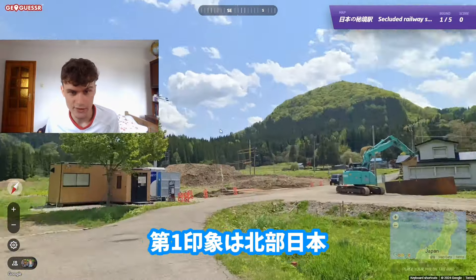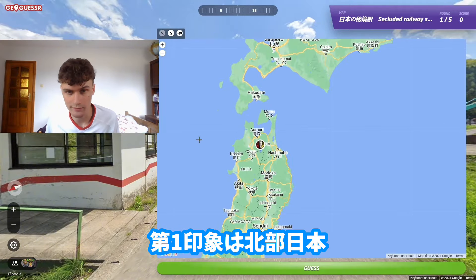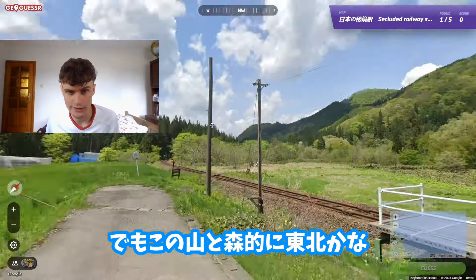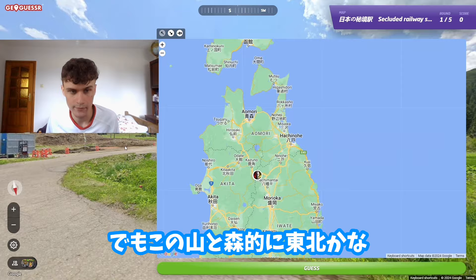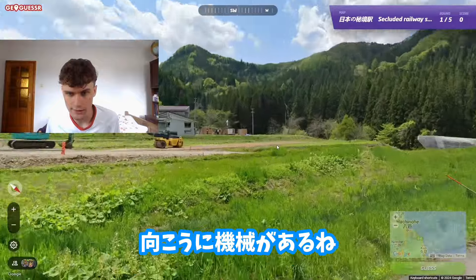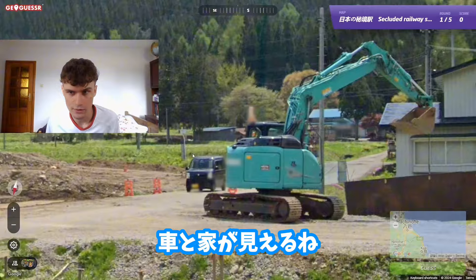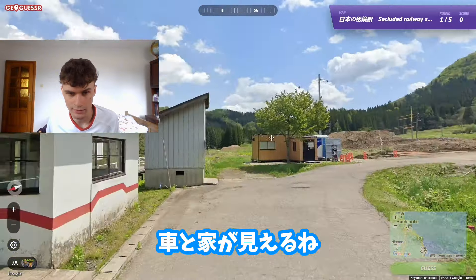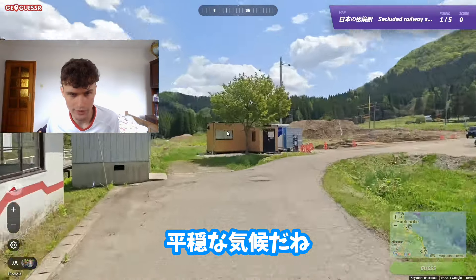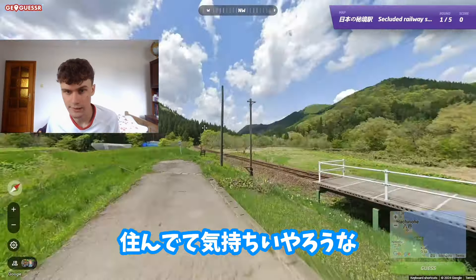My initial thought is northern Japan, maybe Tohoku or Hokkaido. But with these mountains and dense forests, I'm more towards the Tohoku area. There's some construction work over there, probably building a road, some cars, some houses. It's a pretty calm climate here, really nice and peaceful.